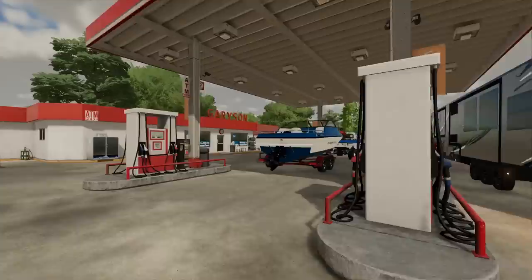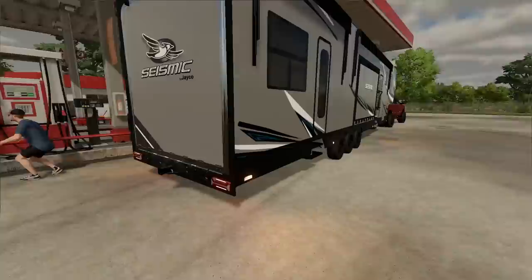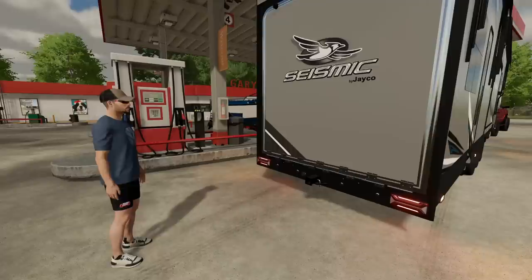So we got the Cummins 3500, we got Buck's new toy hauler — this is a Jaco — and then we got the Mastercraft, red white and blue. Got the '72 F250 with a Cummins, it's got the Cummins logo, it's got a Cummins engine swapped in it, with a Mastercraft boat.